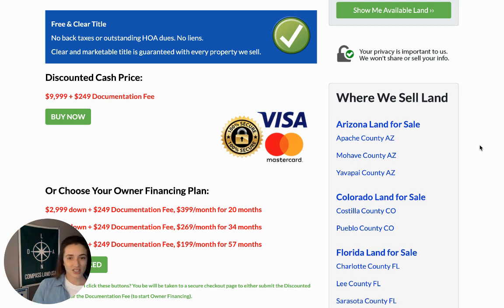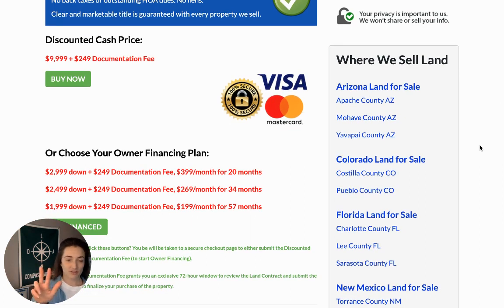The discounted cash price is $9,999. We also have three owner financing plans to choose from — the monthly payment on one plan goes all the way down to $199. If you fall in between these ranges, pick up the phone, text, call, or email — we're happy to create a custom financing plan that works with your budget.